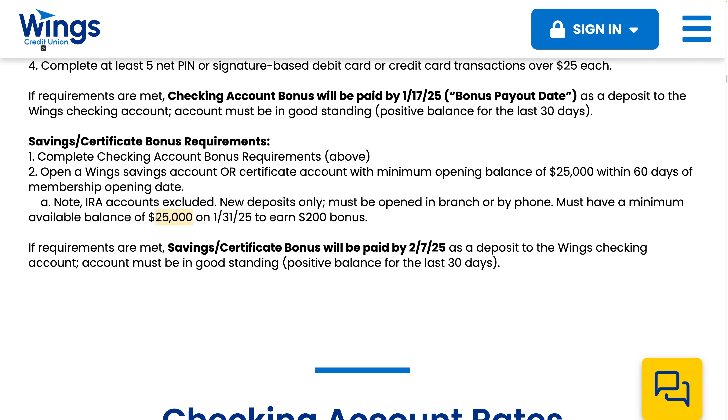So when you sign up, if you did the savings for example, you could have the $25,000 there, transfer the money out after the first day, then by January 31st transfer the $25,000 back in and get the $200 bonus. It still seems like a lot of work, but if you're willing to do it and you've got $25,000, you could do this one.